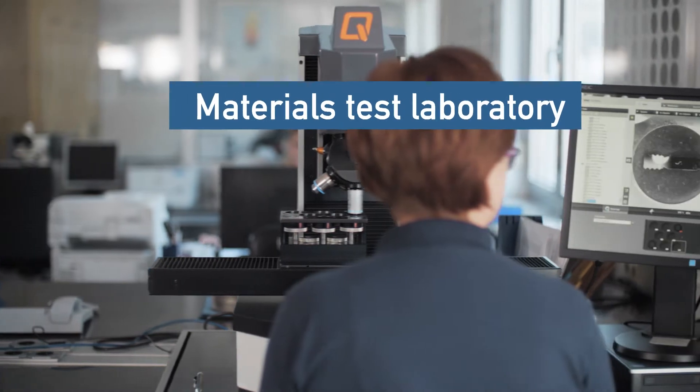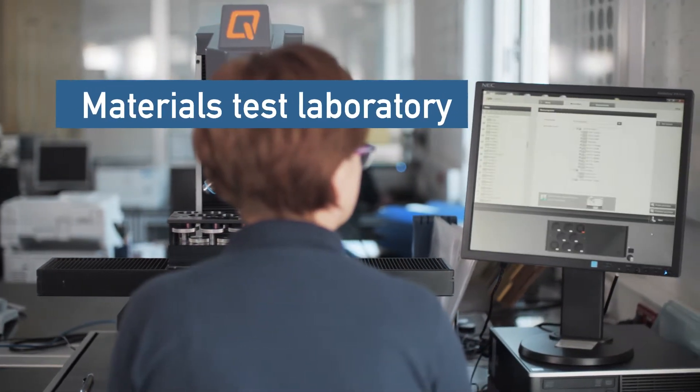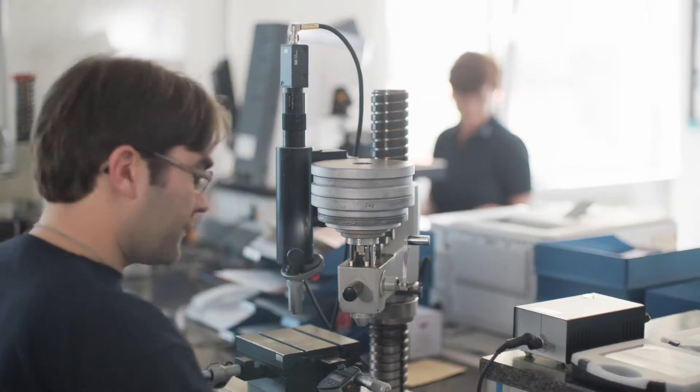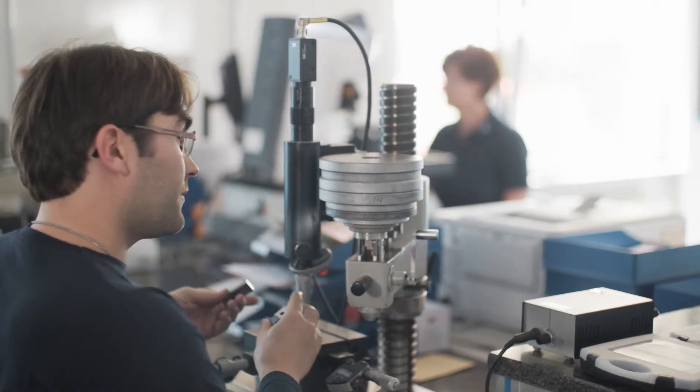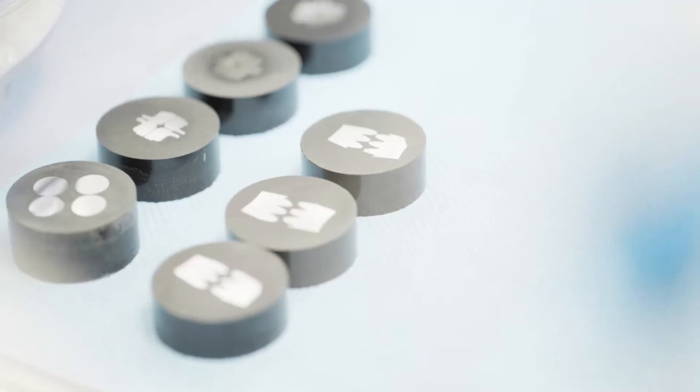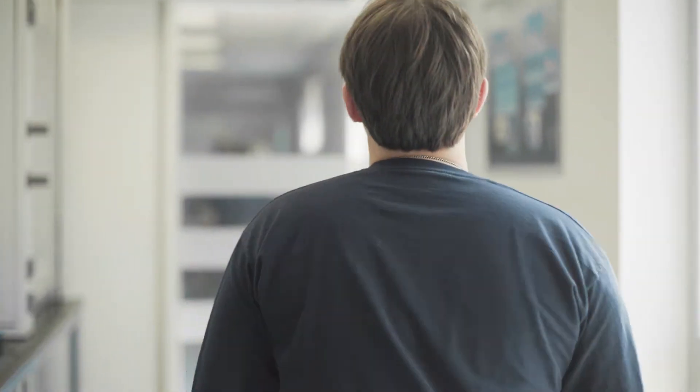In order to monitor the heat treatment results, hardness and material tests are performed in our in-house laboratory. The methods used in this case are hardness tests based on the scales of Brinell, Vickers, and Rockwell. The creation of microsections serves the purpose of metallographic examination and makes it possible to verify the hardness profile or hardness penetration depth.